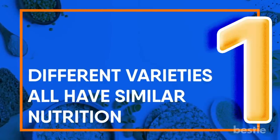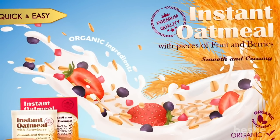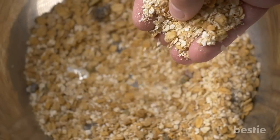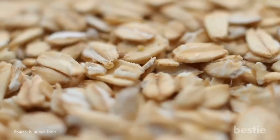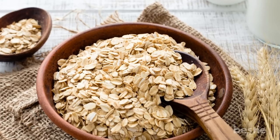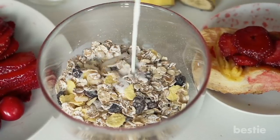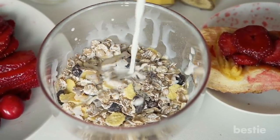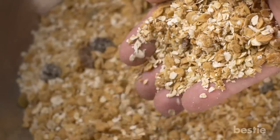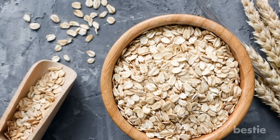Different varieties all have similar nutrition. There's a misconception that instant oats are somehow inferior and steel cut are the most nutritious. But whether you choose quick, old fashioned, or steel cut oats, they all provide roughly the same nutrition — about 4 grams of fiber, 4–6 grams of protein per serving, and similar amounts of vitamins and minerals. Although steel cut oats take longer to cook, they may have a bit more fiber. Oats are processed in a way that doesn't strip off the nutritious bran or germ, so you get all of that whole grain goodness, and even though oatmeal is processed in different ways, all varieties maintain the bran and germ.